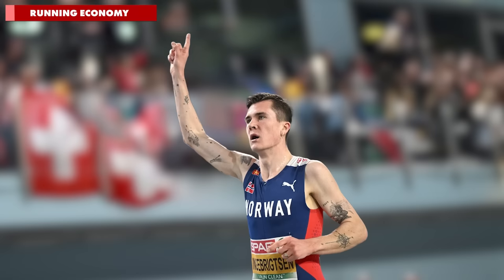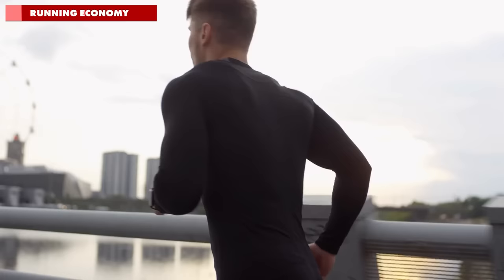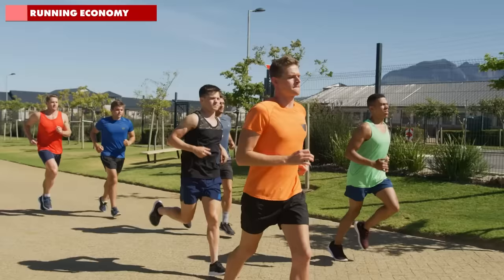Runners like Eliud Kipchoge and Jakob Ingebrigtsen use far less energy per stride than your average runner, which partially explains how they're able to run at such a pace for so long. Metabolic endurance is the key to running faster for longer, but another important area is focusing on how you run. Get this right and you'll become a more economical runner, using less energy to run at a given pace, leaving more in the tank for later.